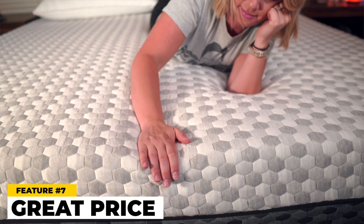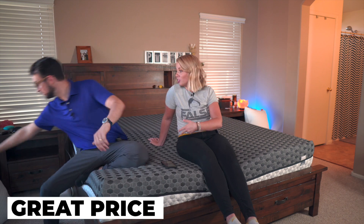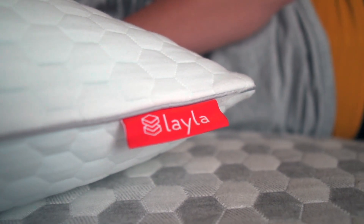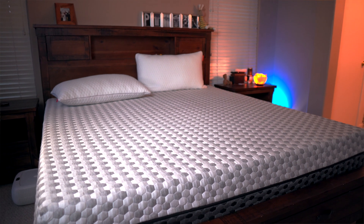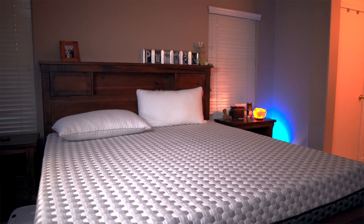Thing number seven that we love about this is the cost for what you get. When we unboxed everything, it came with two pillows with the mattress — super nice. It also came with a shirt, a little canvas backpack, and the opener to open the mattress. You're looking at around a thousand bucks for a queen without any kind of deal. Definitely check out the description box below because there's always some kind of sale going on, so maybe around $800 to a thousand. That's a really good price for everything that you're getting.